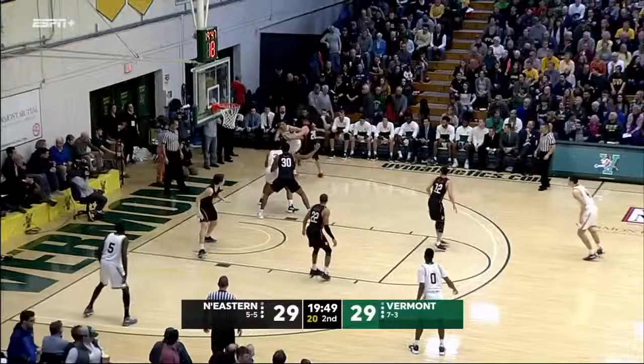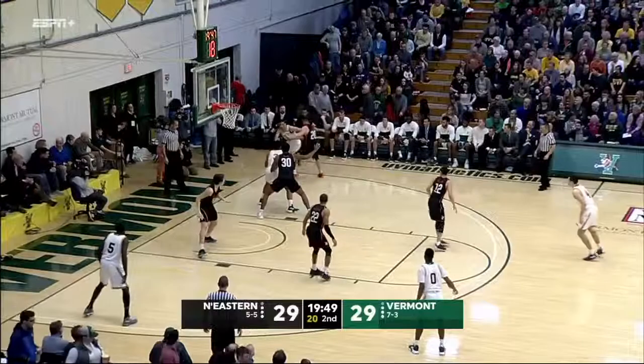Anthony Lamb underneath arcs the pass to Everet Duncan. Now it's step Smith, Robin Duncan, and Anthony Lamb again — pulls up, hand in his face, that one rolls out. Lamb is one for six in the field.